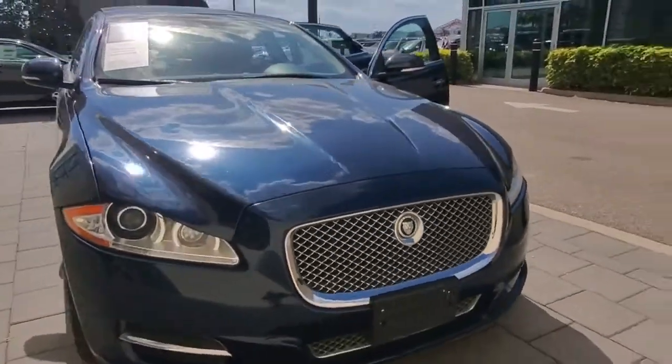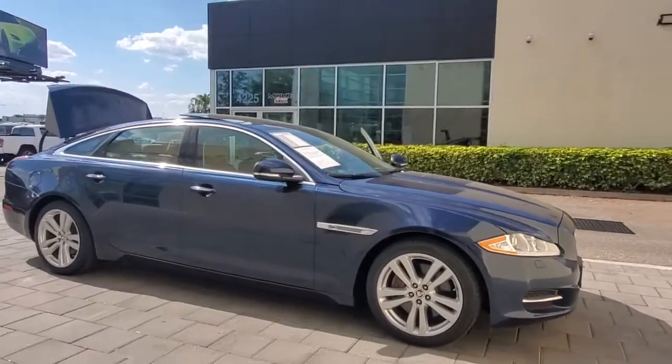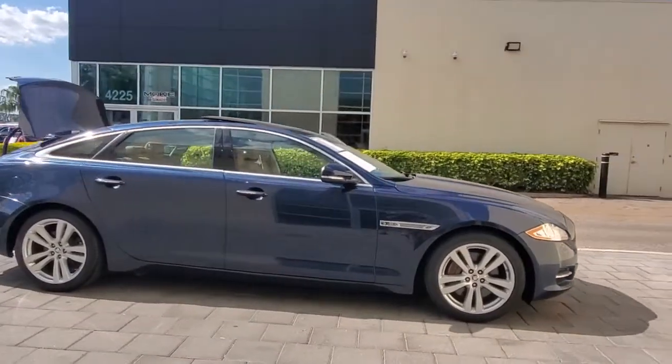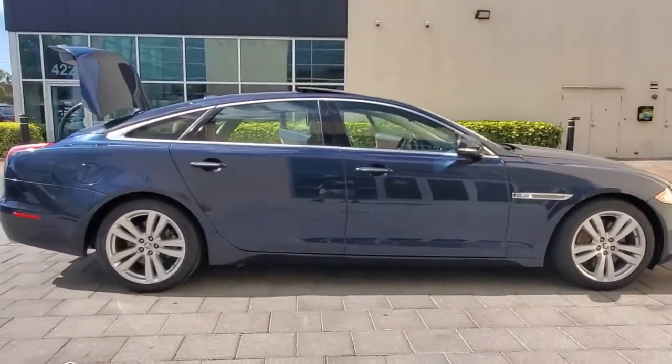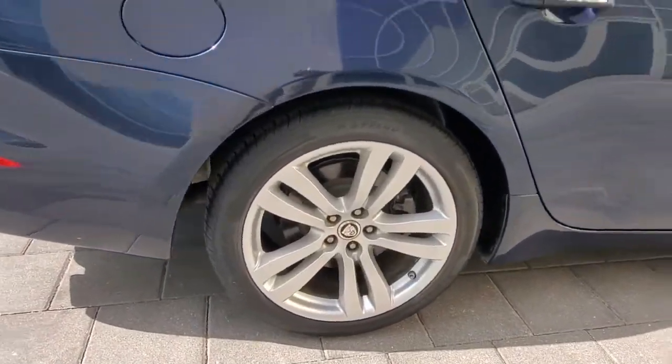You're going to love the 2013 Jaguar XJ. This vehicle is an outstanding buy with fewer than 70,000 miles on the odometer. Here's a richly appointed XJ that offers expansive luxury, dramatic style, and bold power.